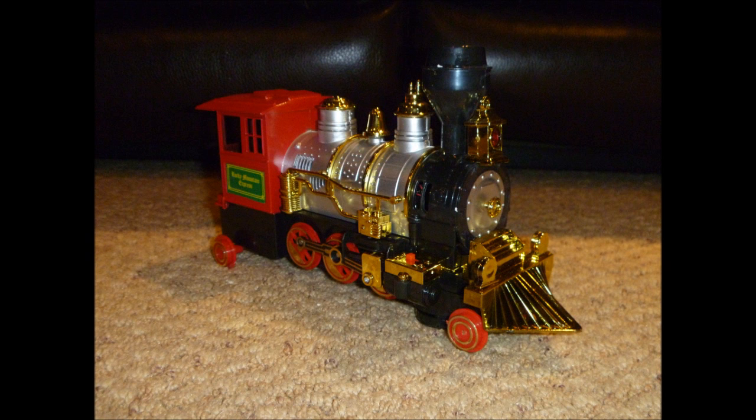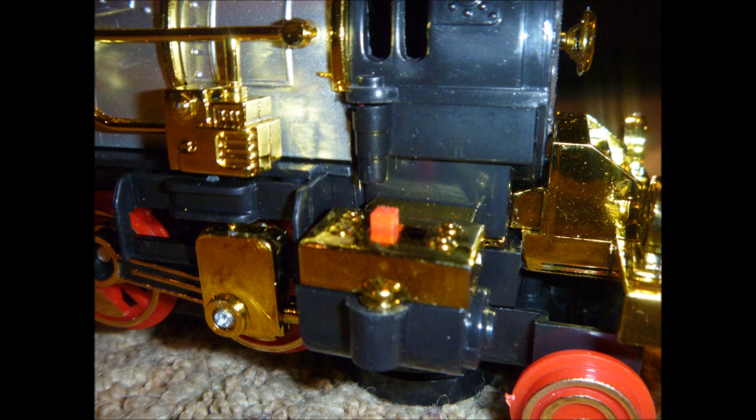As we take a look at the other side, you can see there's the on and off switch on the piston cylinder.